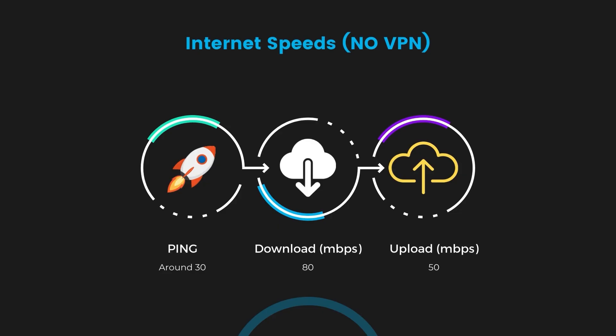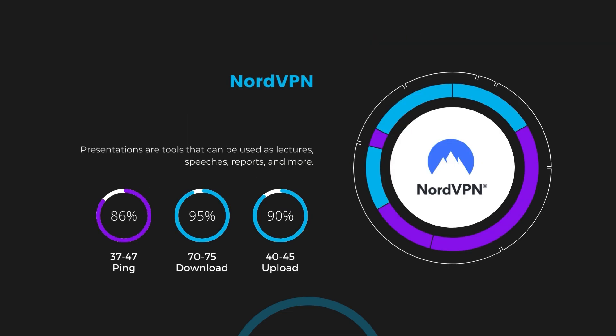If you are still unsure about which of the VPNs we've discussed is the best choice for Hearthstone, let's take a look at some tests we did and see how they compare. First up, we have NordVPN. With NordVPN activated, our ping increased to between 37 and 45 milliseconds. While there's a slight increase in latency, NordVPN still manages to deliver impressive download and upload speeds, clocking in at 70 to 75 megabits per second and 40 to 45 megabits per second respectively. This is a testament to NordVPN's efficient NordLynx protocol, ensuring that Hearthstone players can enjoy fast-paced action with minimal lag.